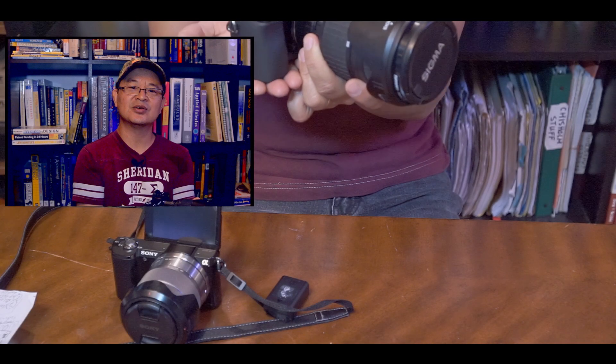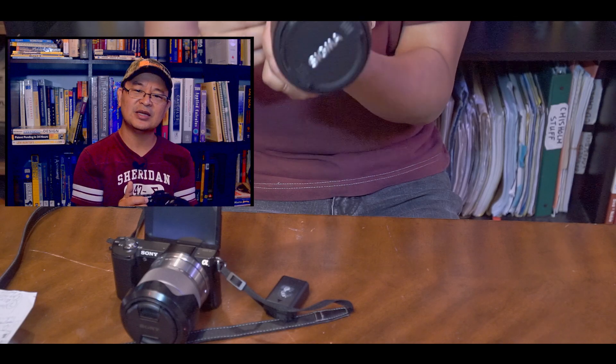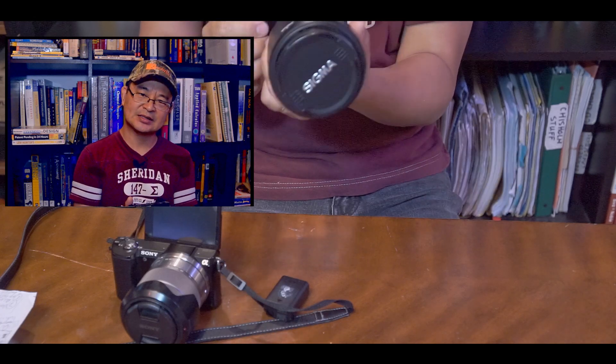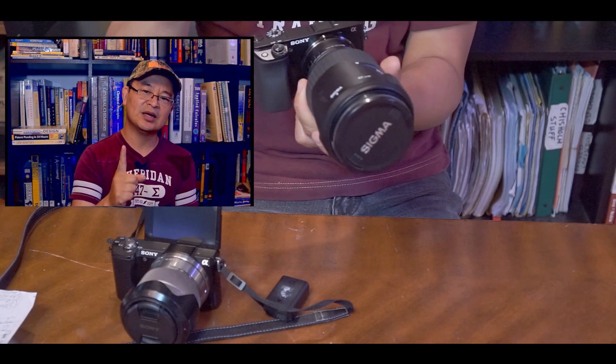Okay, so here it is — the Sony a6100. Now the look and feel of this camera is very similar to the a6000, but don't let the look fool you because there are a lot more features in this camera than the a6000. I'm going to give you 12 reasons why I actually purchased this camera.